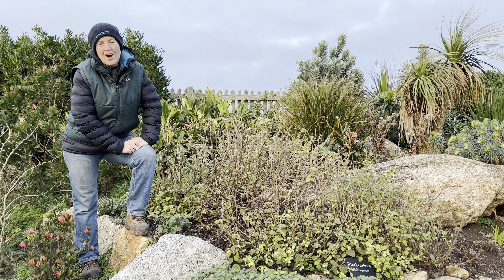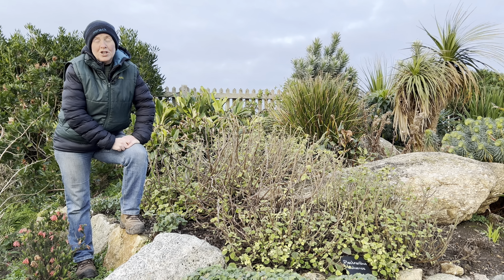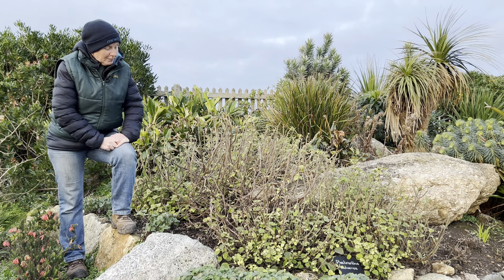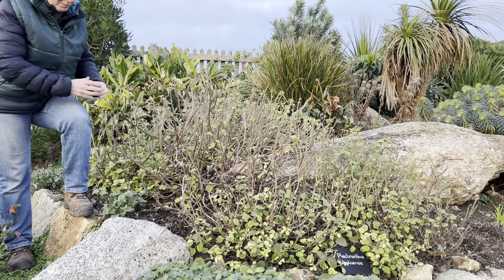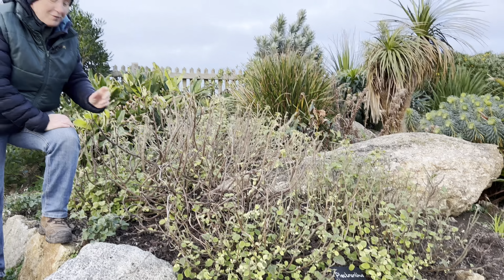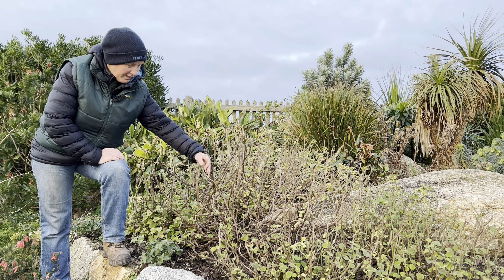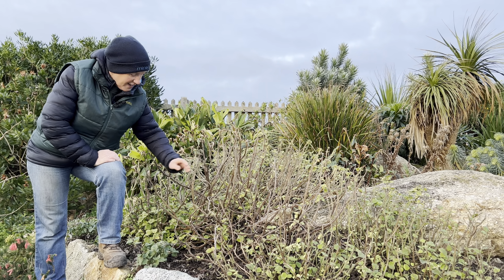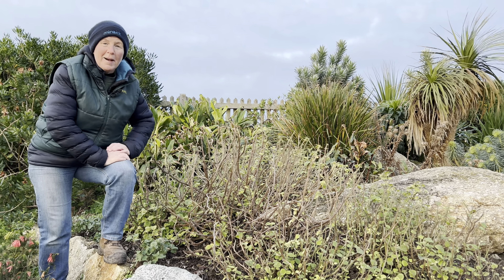We've started to cut back some of the hardier perennials that we know do well with us, such as the salvias and the eryngiums, the sea hollies. But some of these more tender perennials such as the plectranthus, a South African perennial, have really suffered in the wind. Some of this growth we will leave on until at least April because that may give a little bit of protection to the new shoots underneath, so we're not going to be too quick to cut these back.